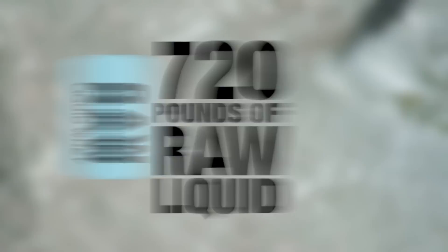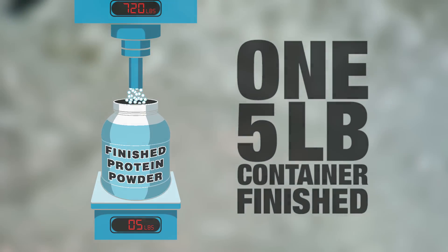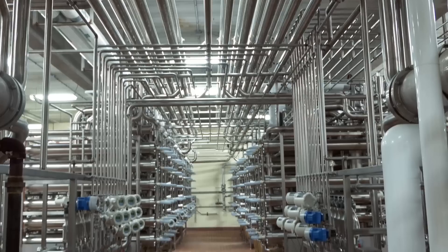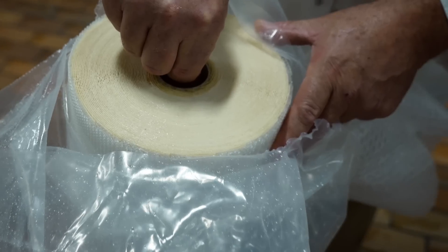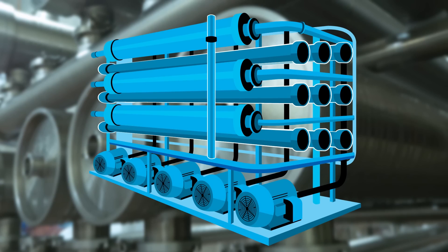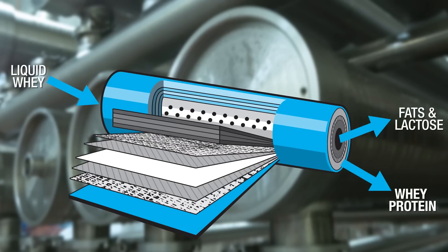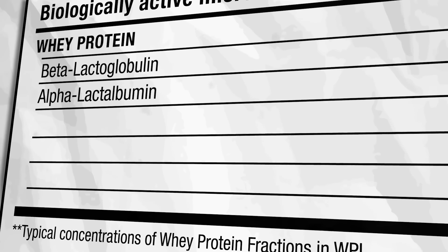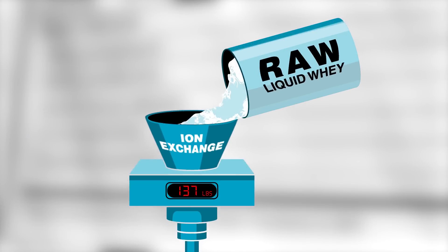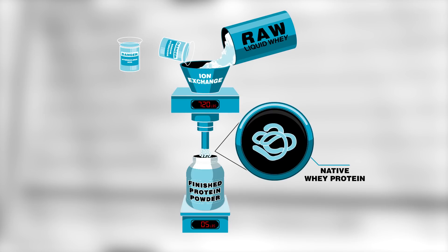Here the whey first goes through pasteurization and then on to filtration. It requires filtering and refining over 720 pounds of this raw liquid whey to get just one five-pound container of finished whey protein powder. This starts by sending the liquid through a massive web of stainless steel tubing fitted with specialized ceramic filters. This natural cold temperature process separates the protein from the fats and the lactose, resulting in a finished product that's extremely high in protein while retaining important micronutrients. This differs from other methods such as ion exchange, which uses harsh chemicals that can reduce these important micronutrients as well as denature the protein.